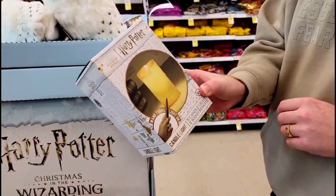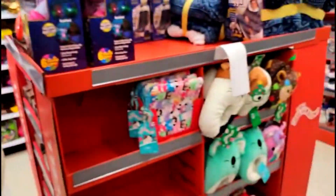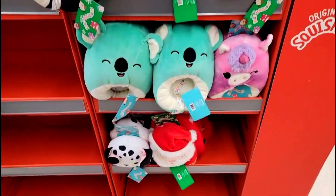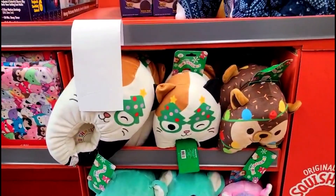I just noticed these — did you see these Squishmallow slippers? Oh my god, this looks wicked comfy.